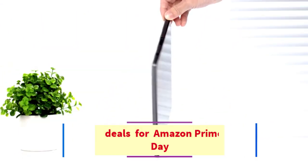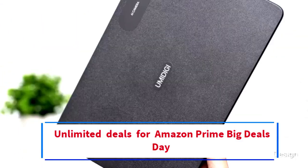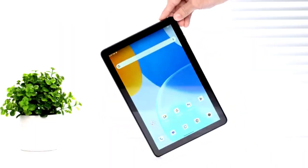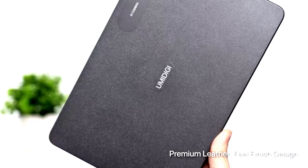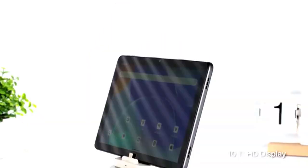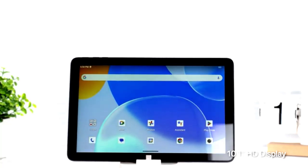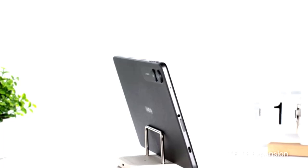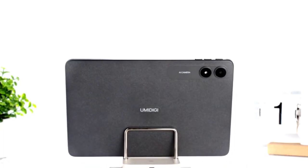Hi everybody, welcome to my channel. Are you looking for the best Prime Big Deals Day? In this video, we will look at some of the top best Amazon Prime Day big deals on the market. Before we get started, we have included cheap budget product links in the description, so make sure you check to see which one is in your budget range.